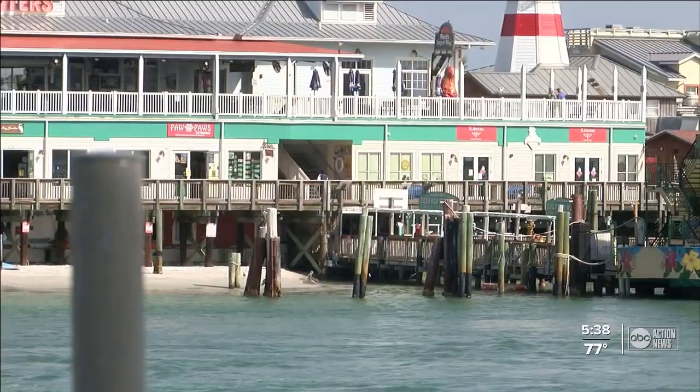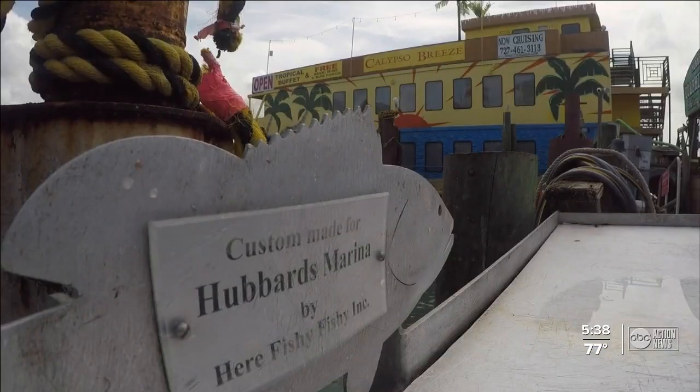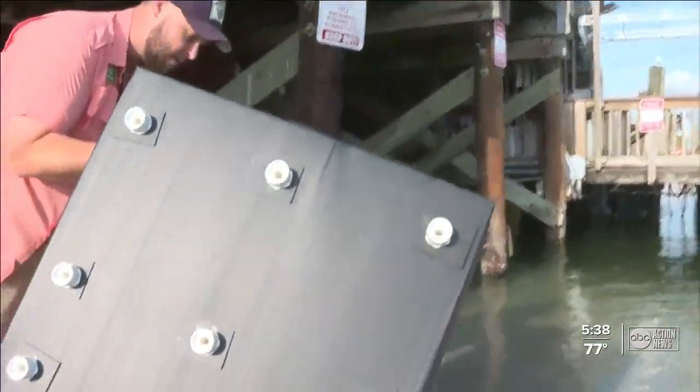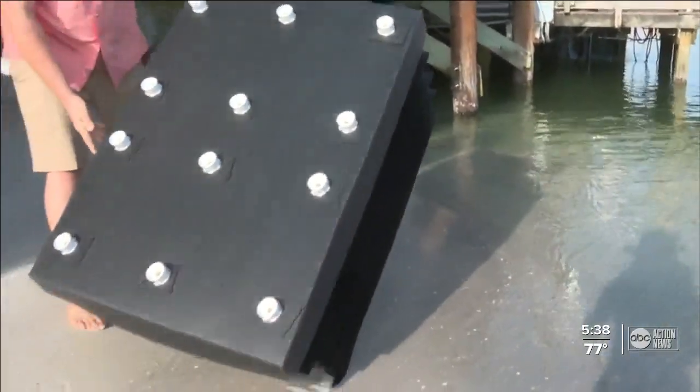The water is our economy. Here at Johns Pass, business owners like Captain Dylan Hubbard with Hubbard's Marina are passionate about the cause. So this afternoon, in partnership with several groups, they installed these artificial reefs.